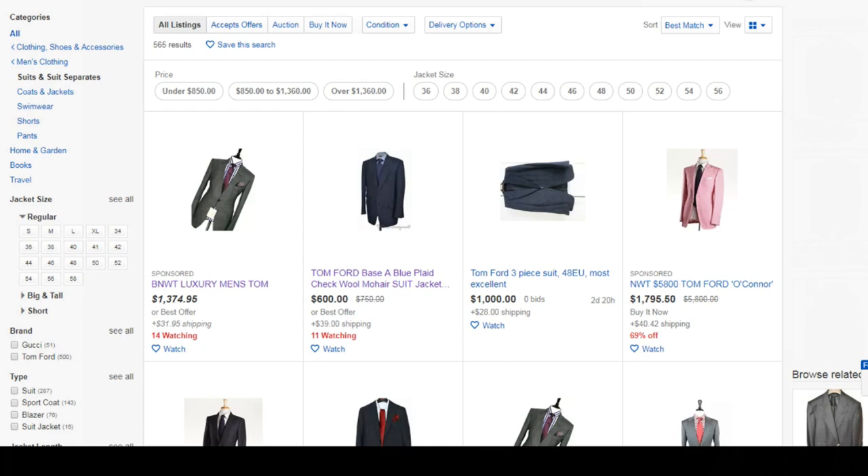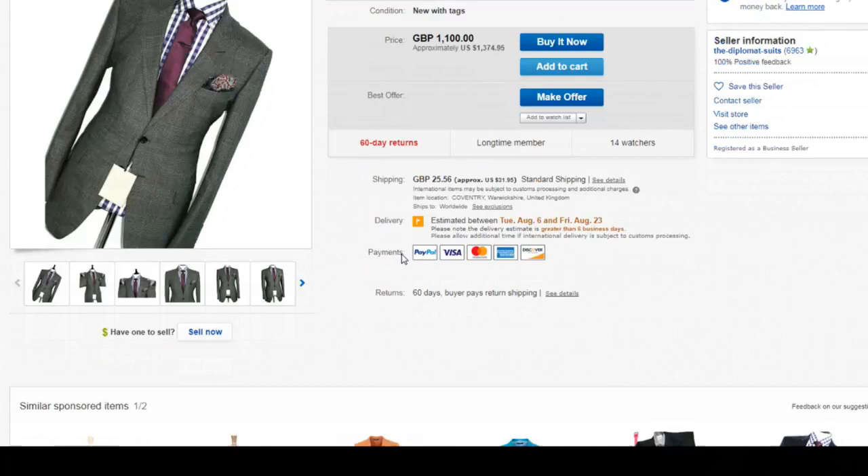Once you have your measurements, your search on eBay begins — and this is likely where I'm going to lose some people — but you have to make a daily habit of searching. This way when a deal comes up you are the first one to get it. For example, I searched Tom Ford suit just once a day every day for four weeks to get the right one for me, and a good listing will always have the measurements in the description.